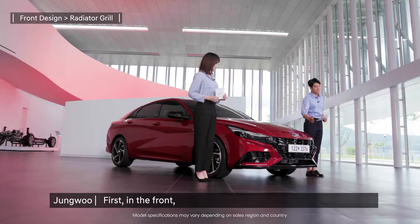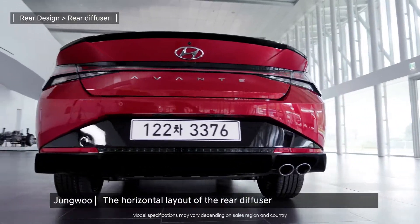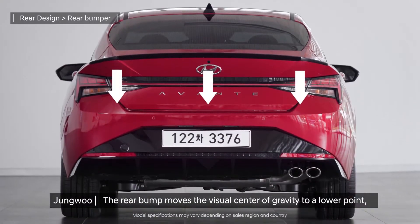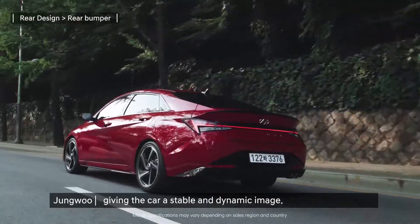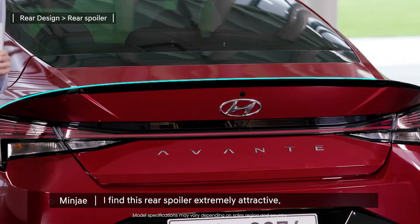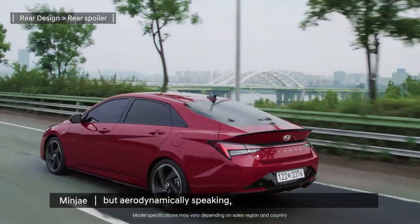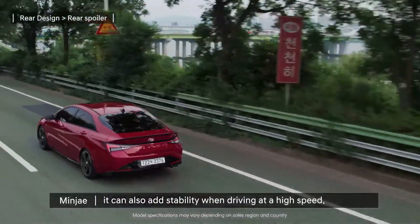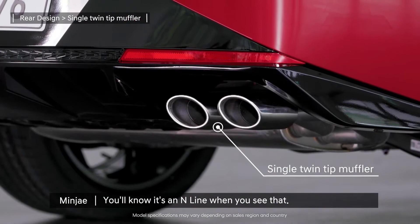First, in the front, the radiator grille design stands out even at a glance. The horizontal layout of the rear diffuser gives the car a wider feel. The rear bump moves the visual center of gravity to a lower point, giving the car a stable and dynamic image. I find this rear spoiler extremely attractive — not only does it give off sporty vibes, but aerodynamically it can also add stability when driving at high speed. Also, the single twin tip muffler — you'll know it's an N-line when you see that.